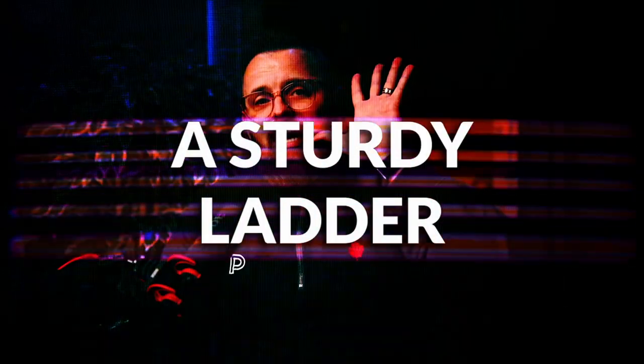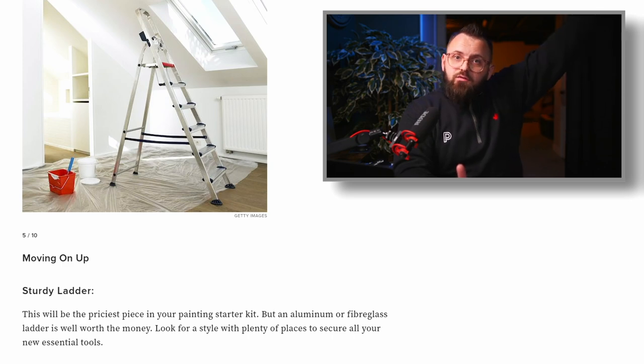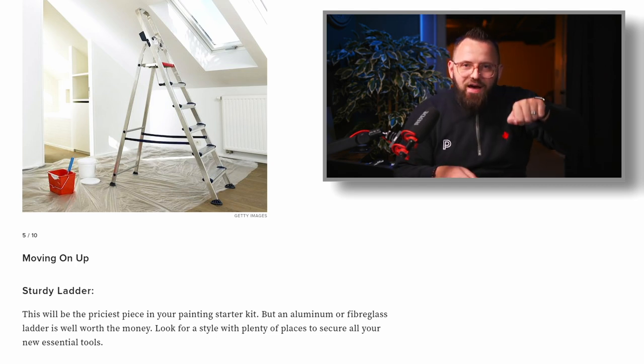Number five is a sturdy ladder. You do want it to be sturdy, but you also want it to be fairly light because you'll be moving it a lot around the room. Make sure it's the right height for the room you're in, and it'd be nice to have a little platform that can accommodate a paint can. You can also find accessories to hold your equipment on the ladder, but the most important part is it has to be sturdy and ideally light.